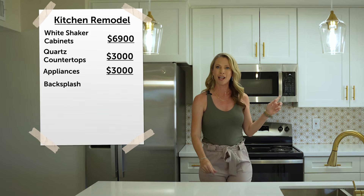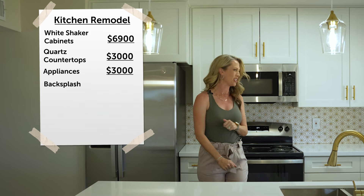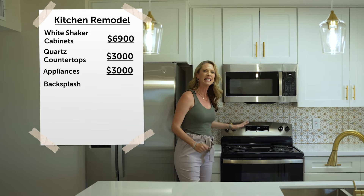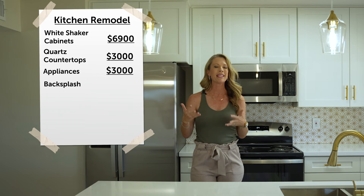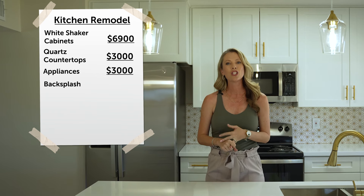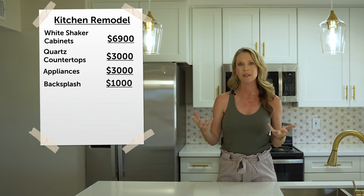For the backsplash, we decided to splurge just a little bit. We did something with a gold accent and a little more detail work to help make the kitchen pop with all the white. With both the labor and the backsplash, that was roughly an additional $1,000.